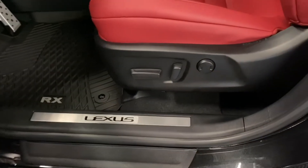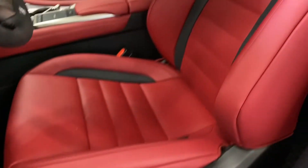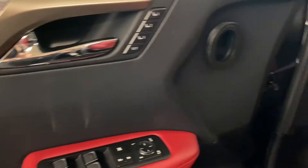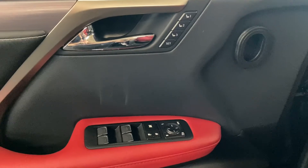You have 10-way powered front seats with circuit-red leather throughout. You have your memory seating, powered windows, locks, and mirrors.